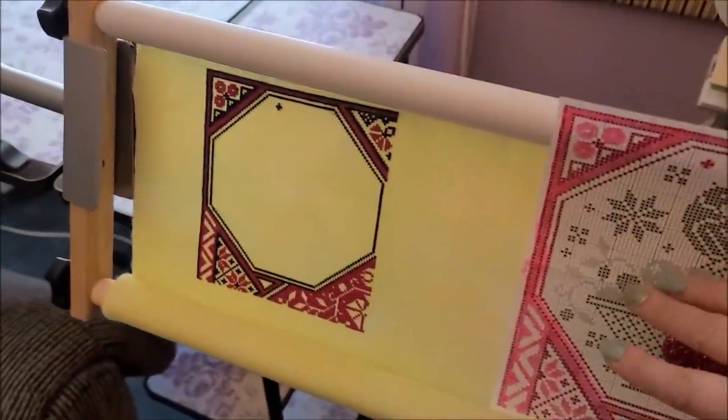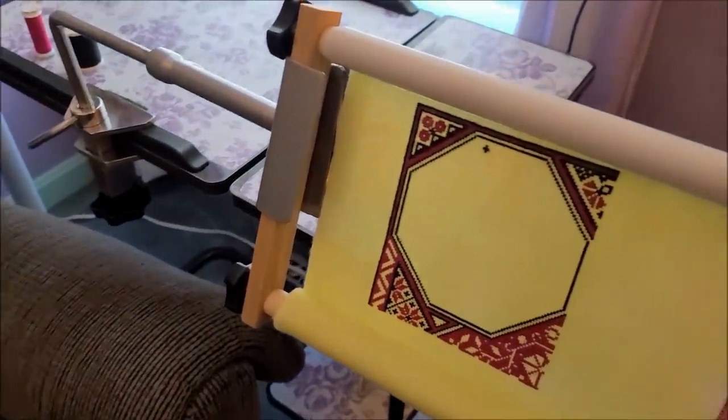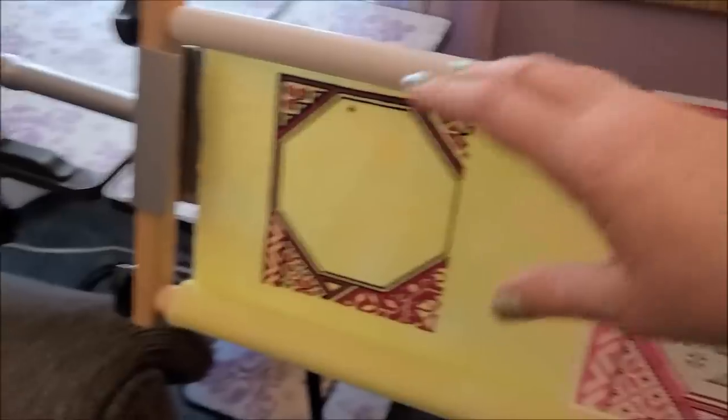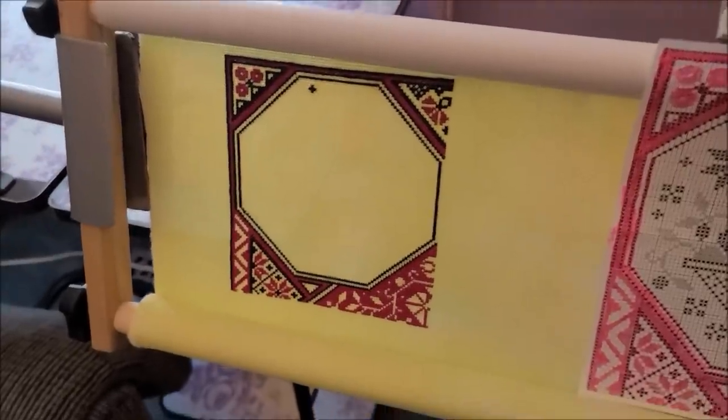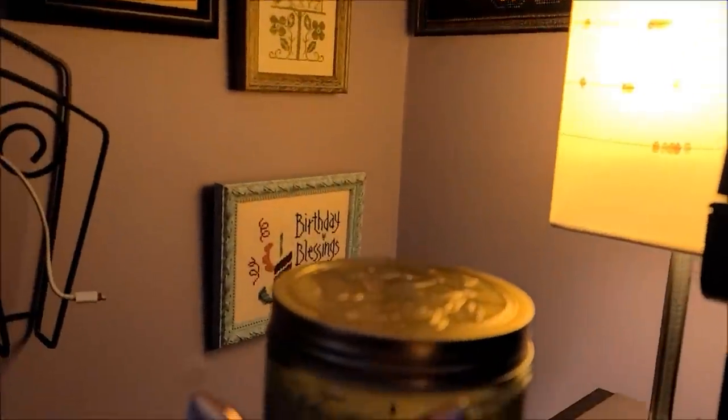Let me show you — with scroll rods, you can have your pattern sitting right here with your needle minder, right in front of you, which is the biggest thing besides being able to see the whole length of what you're stitching. In my opinion there's just no comparison to Q-snaps or hoops. I have everything — huge hoops, Q-snaps, all of that — and I've never been 100% happy with them. My favorite has always been scroll rods.